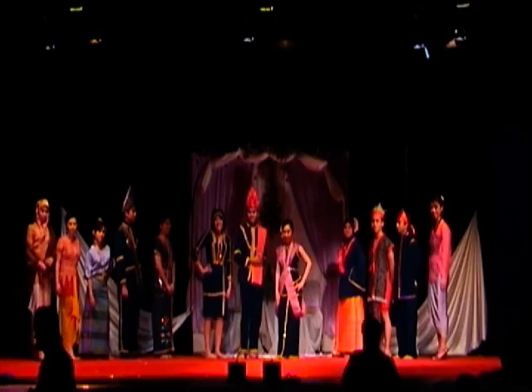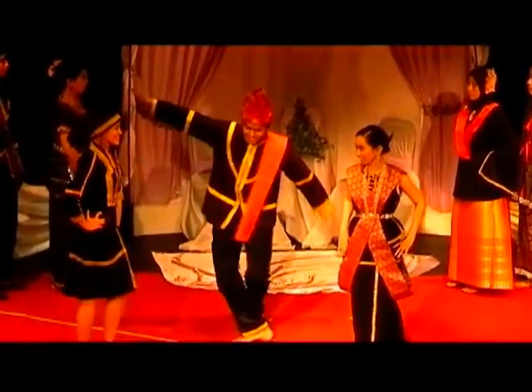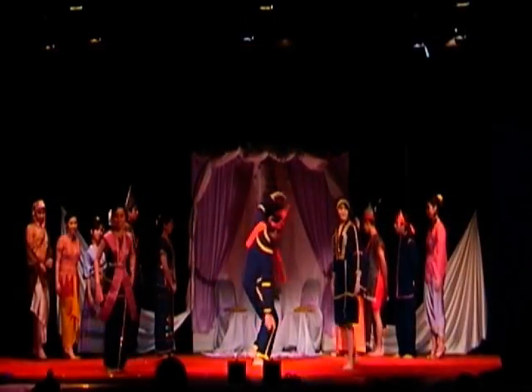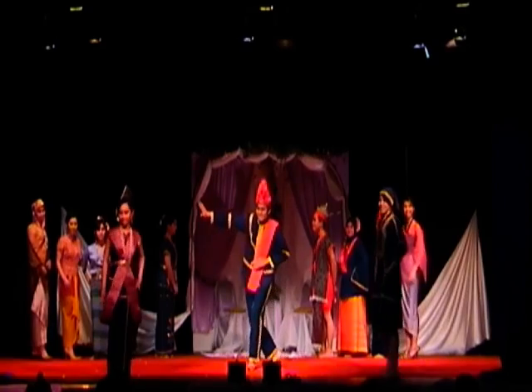Now, the Kadazan. This is also a gorgeous culture of the ethnic origin Kadazan from the state of Sabah. The garments are made from black velvet fabric with gold embroidery. The gentleman here is wearing a gaung top, suva trousers, togot waistband and siga headgear. The ladies are wearing a sinuangga blouse.